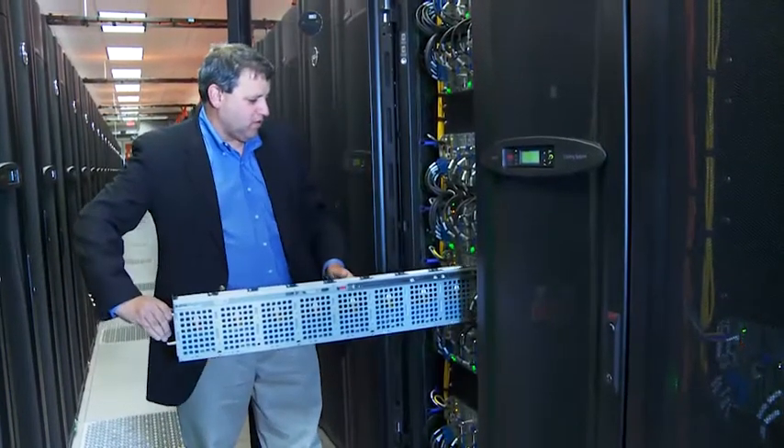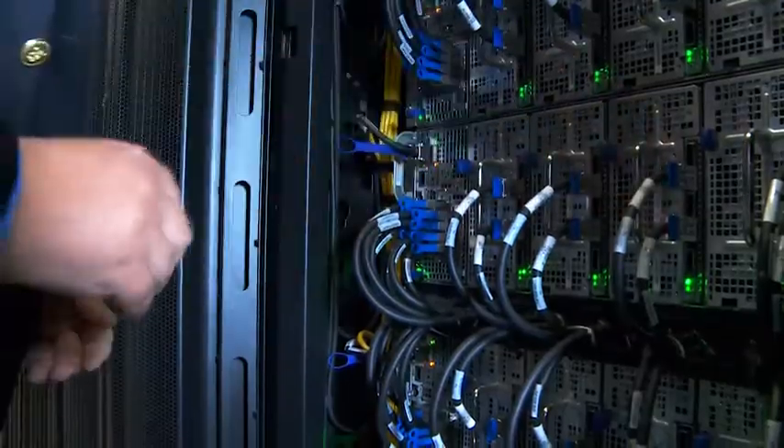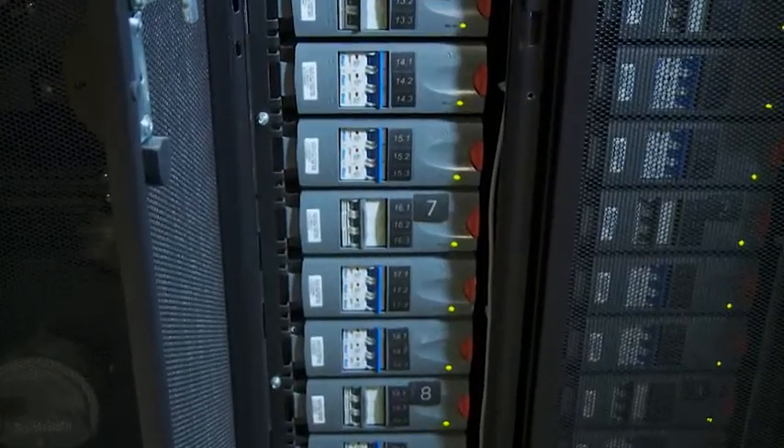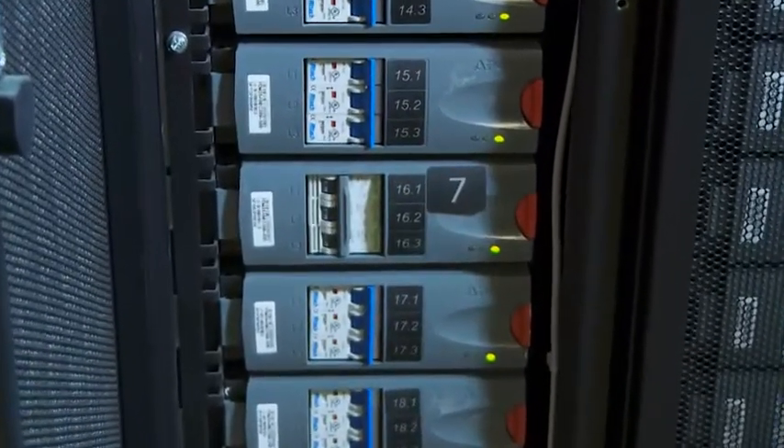It has about 100,000 conventional processors and then about 400,000 of a new experimental processor. At this point, we've reached the level where we're dissipating almost 40,000 watts per cabinet, per standard sort of two-foot wide server rack, which makes the density in our data center very nearly 1,000 watts per square foot across the whole data center.